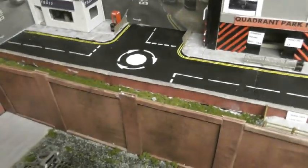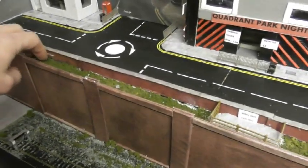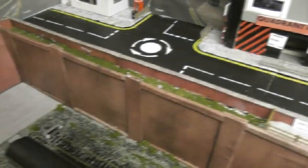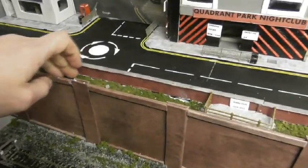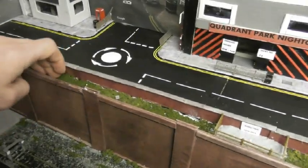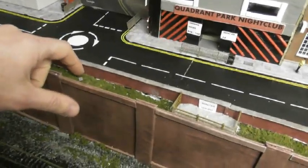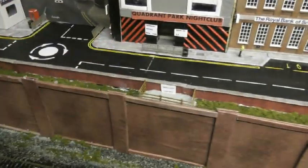Later on I'm going to get a couple of Scale Model Scenery bicycles to put in here — maybe a disused one that's been dumped. But we'll certainly get the vegetation down here, fill up these gaps, and I may add a couple more bits of rubbish as well to get that done up to the connections tree.